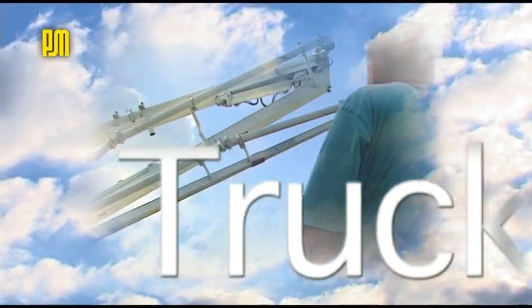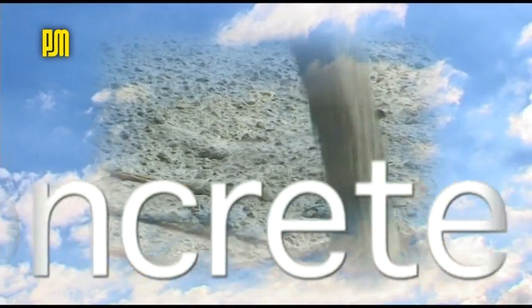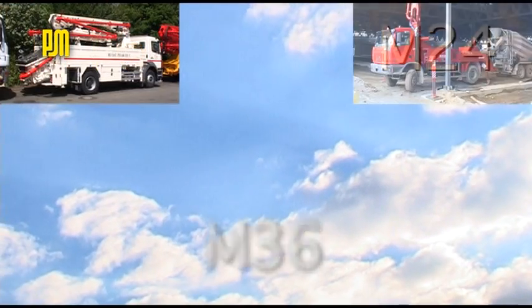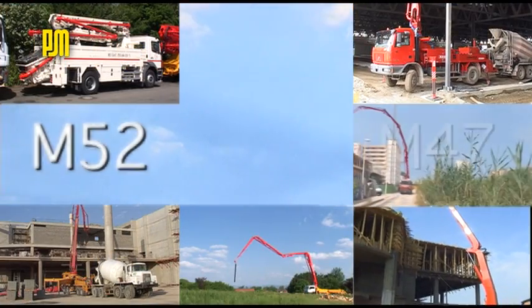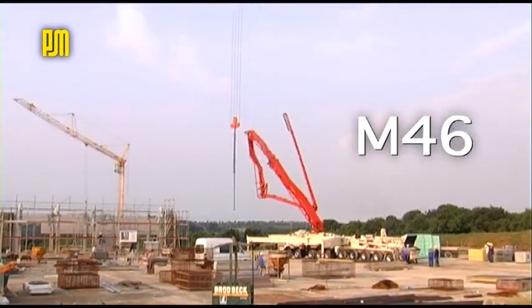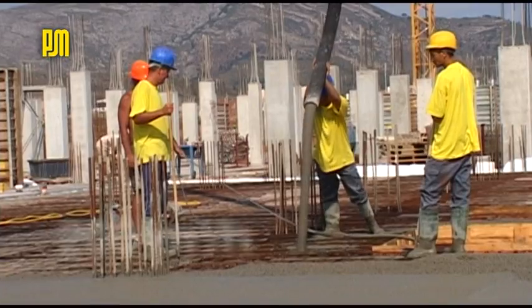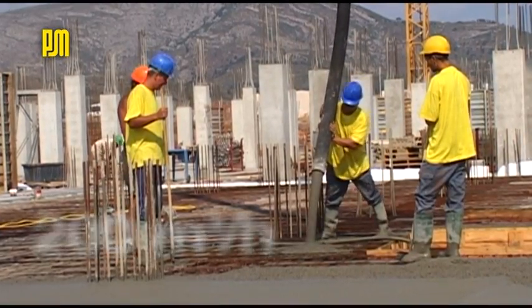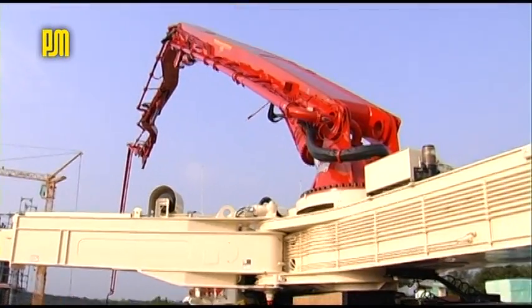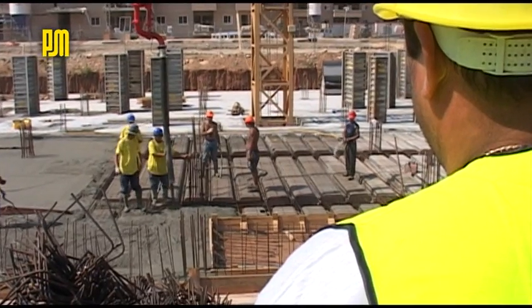Whether in civil engineering or construction work, on small building sites or large projects, Putzmeister truck-mounted concrete pumps are tough and powerful on the job. As one of the leading manufacturers, Putzmeister offers one of the worldwide largest ranges of truck-mounted concrete pumps. Booms with vertical reaches of up to 70 meters are available for all applications, with delivery rates of up to 200 cubic meters per hour and pressures of up to 130 bar.